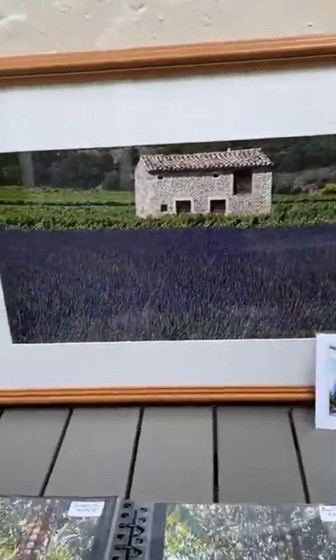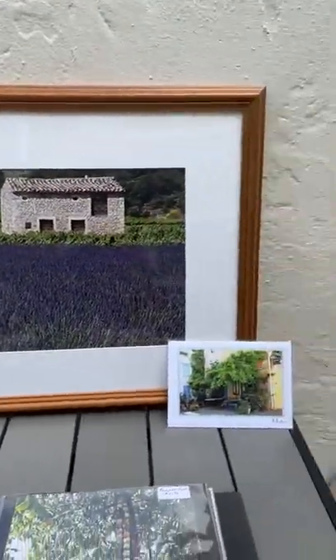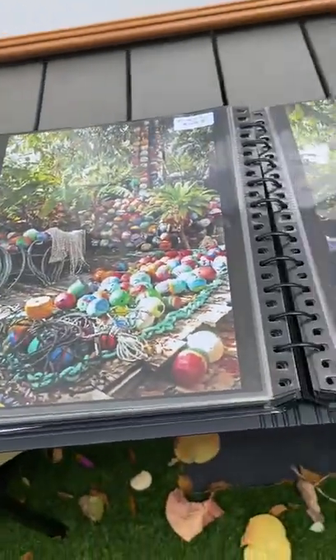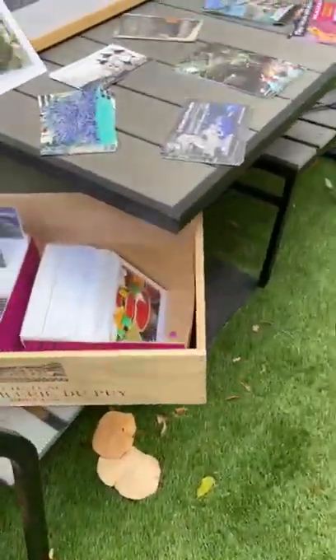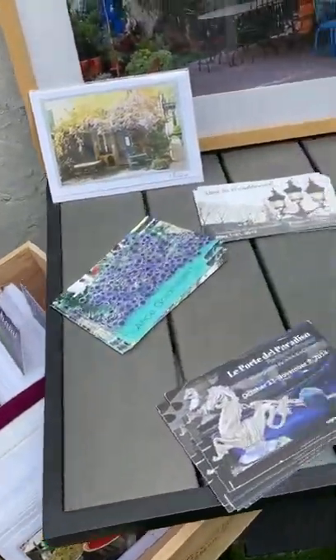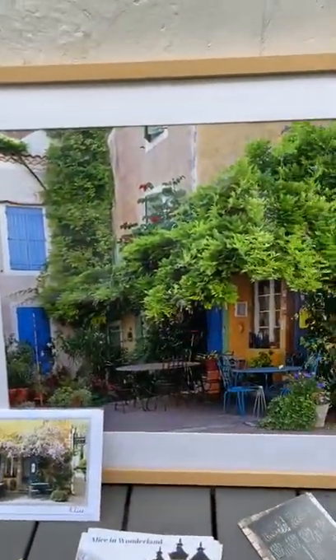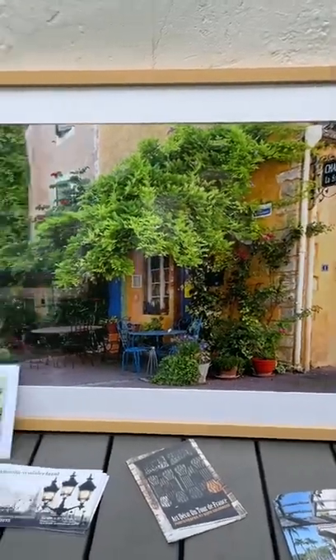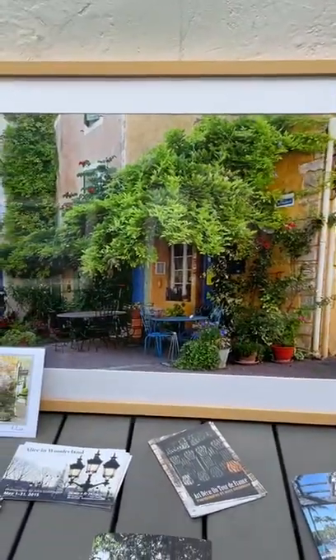This is a cabin known from the south of France — one of the small stone structures. Here's an example of another one of my portfolio books, and finishing up, these are different cards of the different shows that I've had. Here is a photo taken from Provence in the summer.